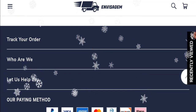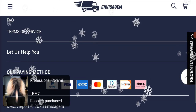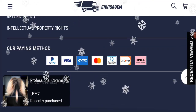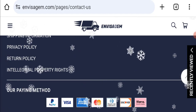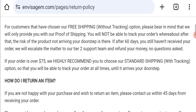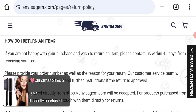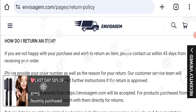Regarding social media presence, we found that this website is not active on any social media platform, which is also a very negative sign. Regarding the return and refund policy, you have a total of 45 days to apply for a return or refund, and after 45 days you will not be eligible for it.